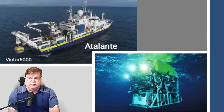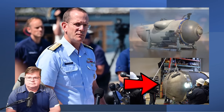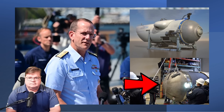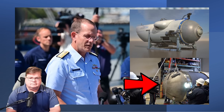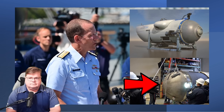However, the Victor 6000 is not strong enough to lift the Titan itself if they do find it intact. When we got this brief from the U.S. Coast Guard — this is Rear Admiral John Mauger, commander of the 1st Coast Guard District — he stated that an ROV from the vessel Horizon Arctic discovered the tail cone of the Titan submersible approximately 1,600 feet from the bow of the Titanic on the sea floor. The ROV subsequently found additional debris.